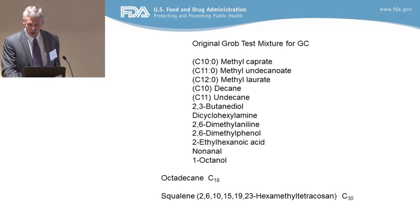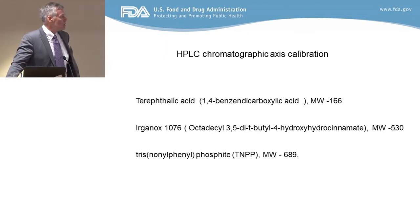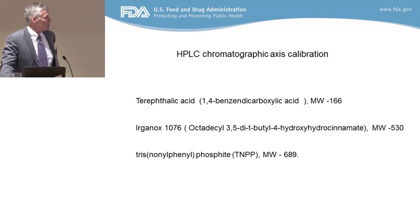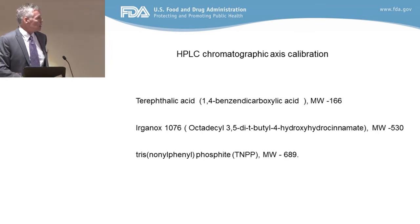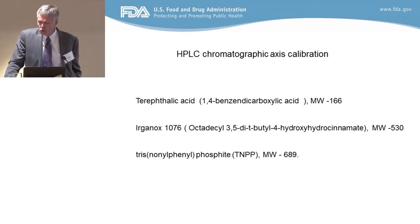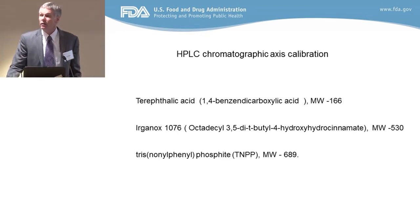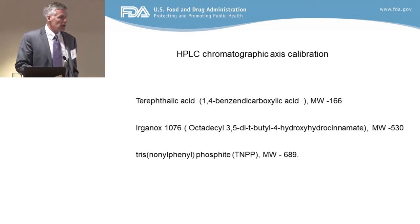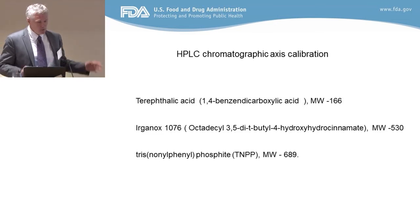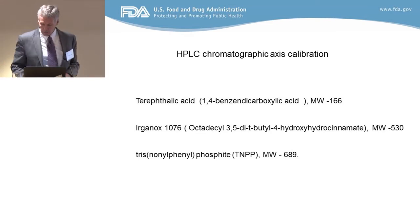For higher molecular weight things you can use C18, like octadecane or squalane, to prove that larger molecular weight materials in your package are really there. For HPLC, you don't need as many things to calibrate your axis. Terephthalic acid is a very polar diacid at one end of your chromatographic axis, and something like Irganox 1076 or tris(nonylphenyl)phosphite at the other end — they take quite a bit of effort to get off an HPLC column. Have we actually turned down FCNs because they can't calibrate their chromatographic axis? Yes — there have been cases where people couldn't prove that what they claimed is there is really there.